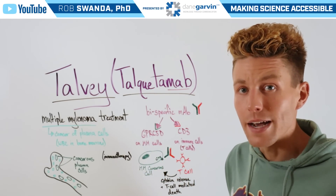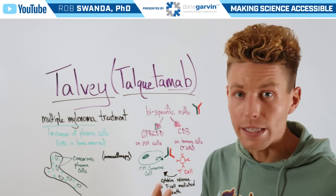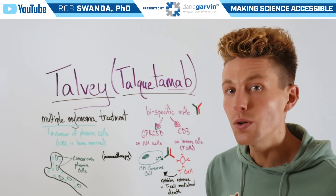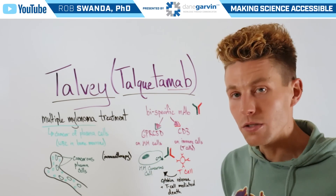It's going to attract both of those cells together — our multiple myeloma cancerous cells and our T cell. The T cell will recognize that the cancerous cell shouldn't be there, so it's going to release cytokines and also execute a T cell mediated death pathway, killing that cancerous cell.